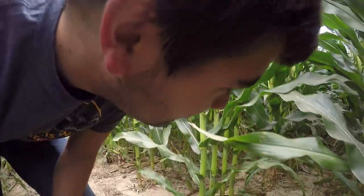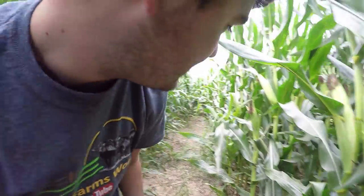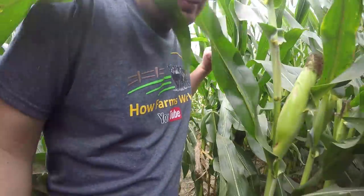Do I think it's going to significantly impact the performance of this field? No. But I am a little concerned about what I could have seen here, especially for what crop prices are doing. If you haven't checked, they are pretty low.